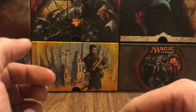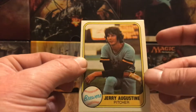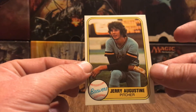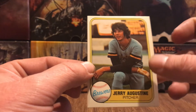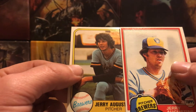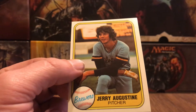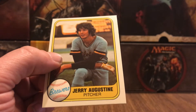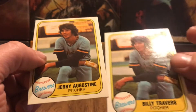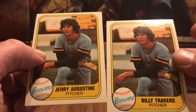But I'm working on the 81 Fleer set, and on the 81 Fleer set, that's what a Jerry Augustine looks like. A lot of people know that this is an error, and it is actually Billy Travers pictured on Jerry Augustine's card.